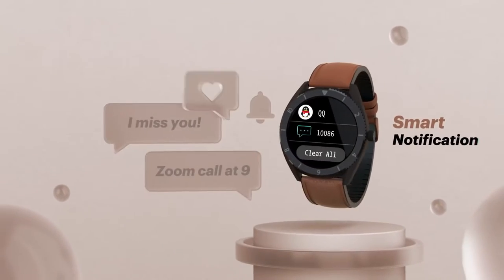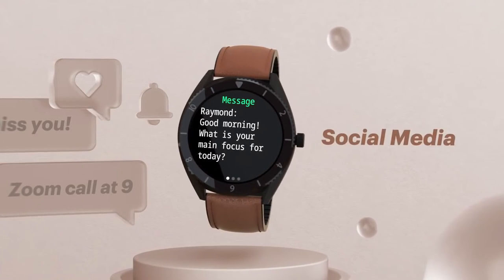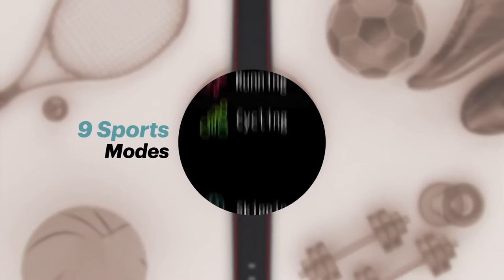If you look at the features of this fit, it supports call or message notifications. It's a beautiful watch overall.